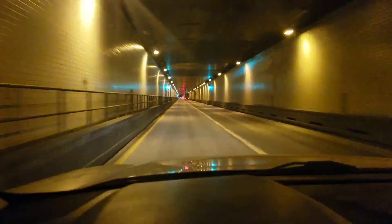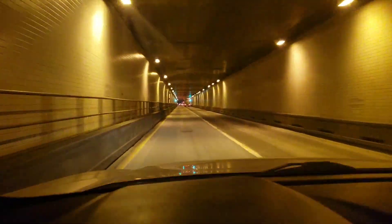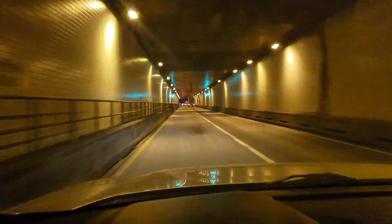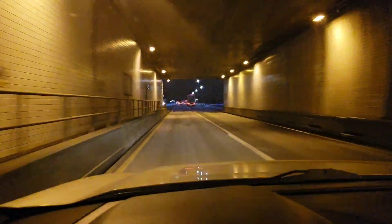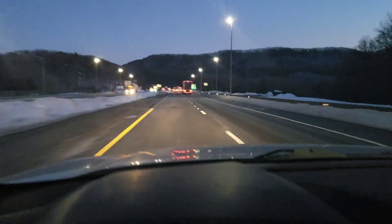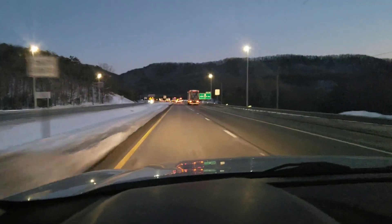It's a long tunnel. You know what that is, don't you? No. That's a big Jake brake, and it rattles those tunnels. Well, there you go.